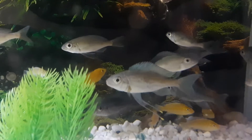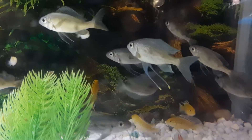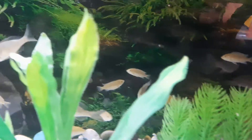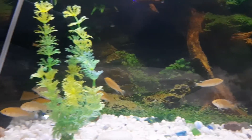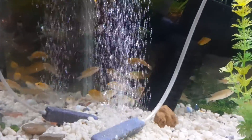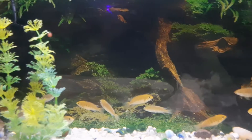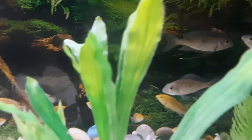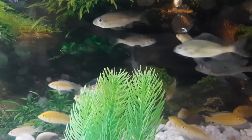When everyone is settled, this is the tank they're going to be in. We have put them with some yellow labs that have been growing out, and they should do well together because they're both timid fishes. I'm sure eventually they'll have to be separated, but for now everyone should be okay.